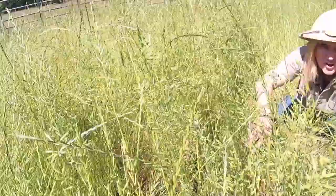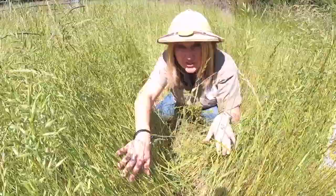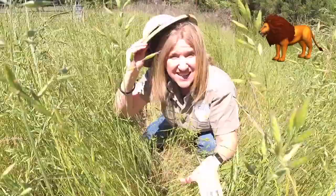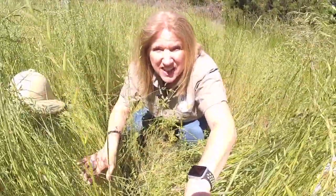Shhh! The lions are out in the lion exhibit sleeping, so shhh! Hi zookeepers! I'm so glad you joined me today on the Zoo Crew Alphabet Show. Today we're gonna learn about lions and the letter L. But first, can you guess what exhibit the lions are in?